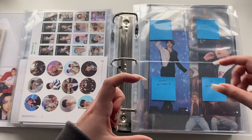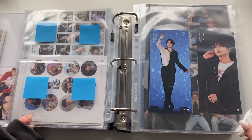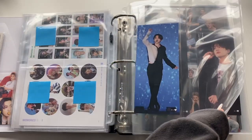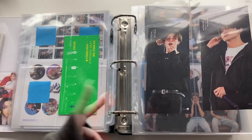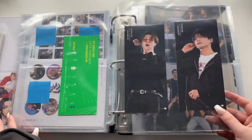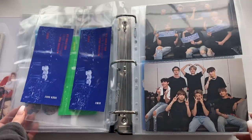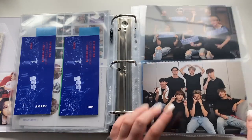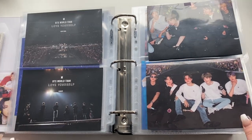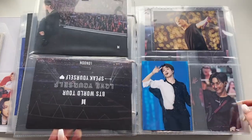Square photocard things from the Epilogue concerts. The Love Yourself in Brazil bookmark — I have Jimin's. The Speak Yourself Brazil concert — I have Jimin's. The Europe ones — I have Jimin and Jungkook's, and I actually pulled both, which was the best day of my life. Moving on to larger concert DVD goods: postcards from Love Yourself in New York and Europe. I wish I'd bought the Blu-rays because those go for so much money now.